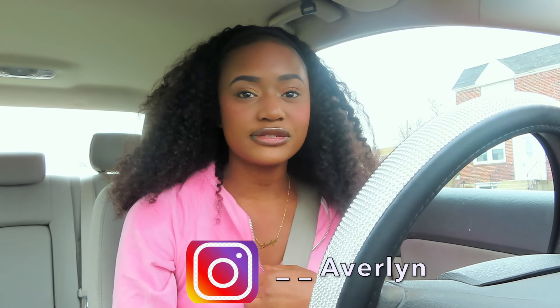What's everybody doing today? Welcome back to my YouTube channel, you guys. If you're new to my YouTube channel and you don't know who I am, my name is Averlin Brown. Thank you so much for clicking on this video. Welcome to my channel.